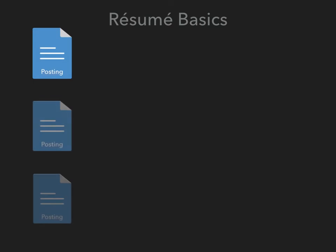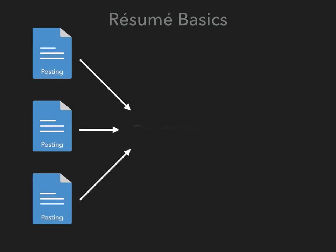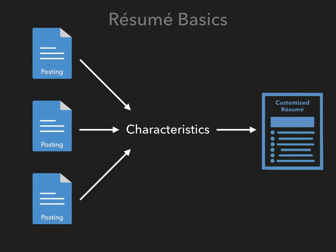Now that we have discussed how to analyze job postings to identify important characteristics, we are ready to begin creating customized resumes. In our next lecture, we will discuss the parts of a resume and how to create strong, characteristic-driven descriptions that describe and document our capabilities.